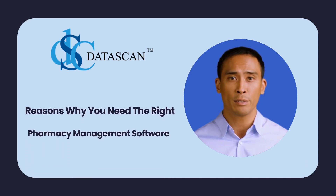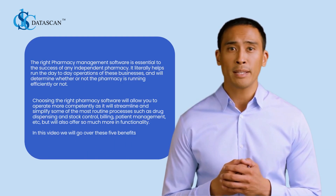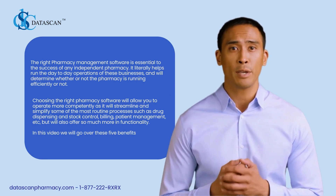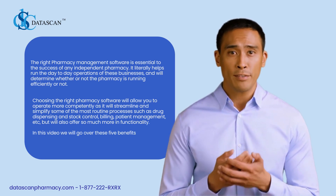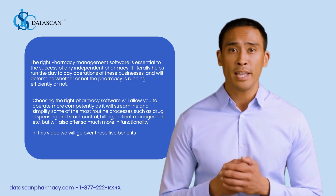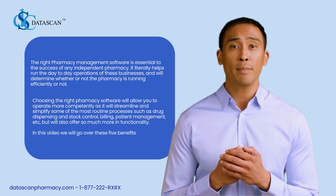Hello and welcome back to the Data Scan YouTube channel. Today we are going to be discussing the top five reasons why you need the right pharmacy management software. The right pharmacy management software is essential to the success of any independent pharmacy — it literally helps run the day-to-day operations of these businesses and will determine whether or not the pharmacy is running efficiently. Choosing the right pharmacy software will allow you to operate more competently as it will streamline and simplify routine processes such as drug dispensing, stock control, billing, patient management, and more.